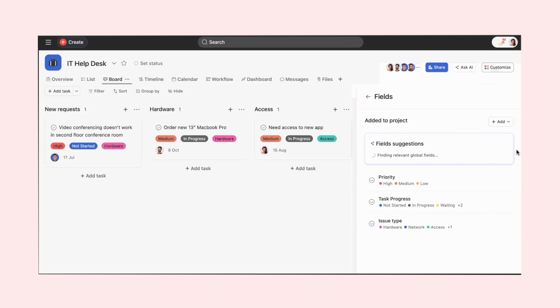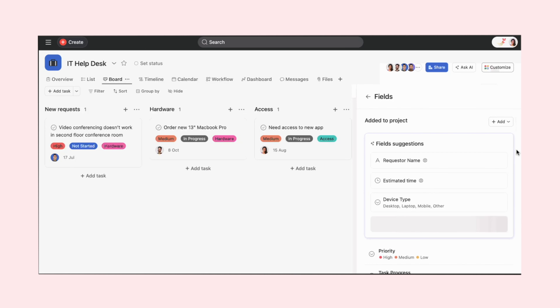As the campaign progresses, task management becomes crucial. With smart fields, you can ensure that every task is thoroughly detailed, including client information, deadlines, and resources needed. This consistency makes it easier for your team to understand what's required and execute tasks efficiently.